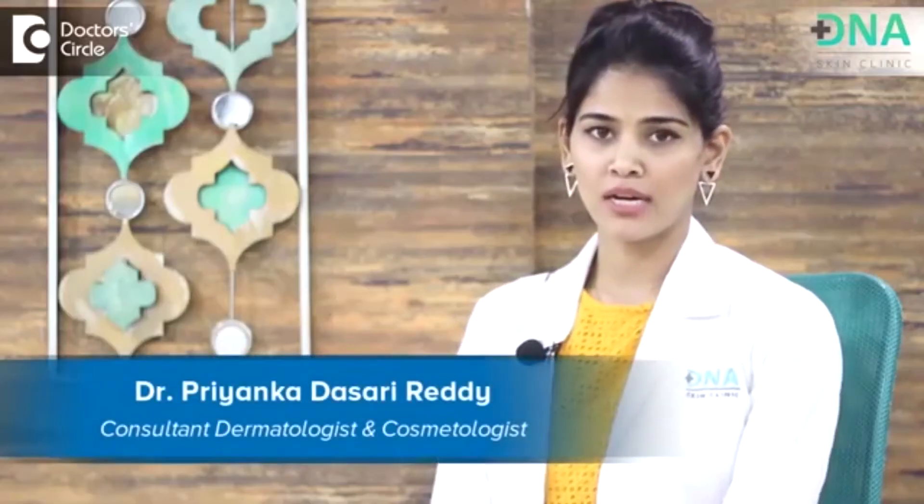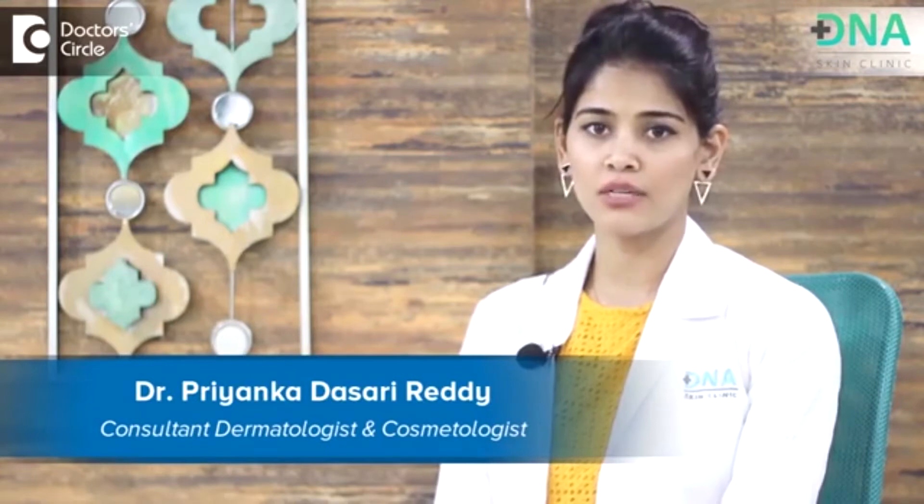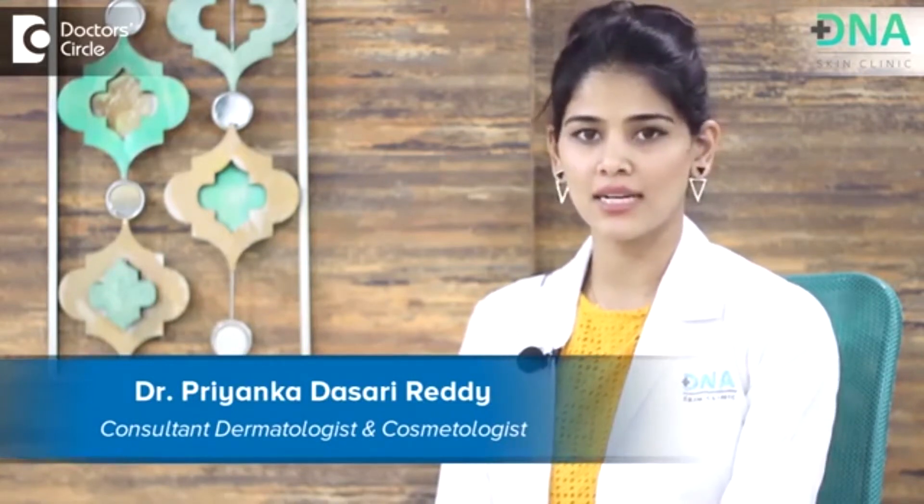Hi, I'm Dr. Priyanka Reddy, Medical Director, Founder and Chief Dermatologist at the DNA Skin Clinic and Wellness Center.